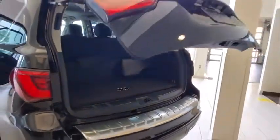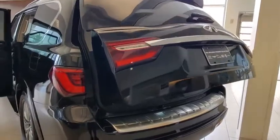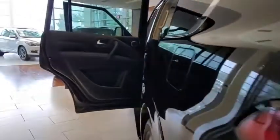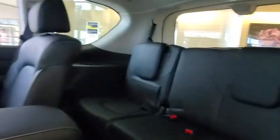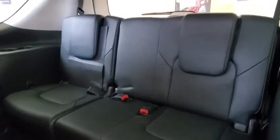Here are some of this vehicle's great options: backup camera, navigation system, remote engine start, power passenger seat, power liftgate, traction control, steering wheel audio controls, keyless entry, stability control, lane departure warning, anti-lock braking system.